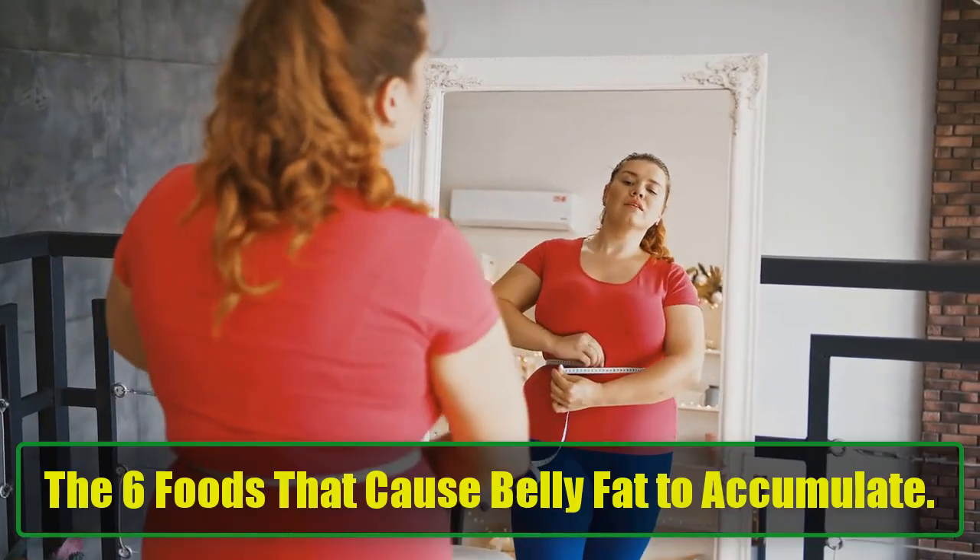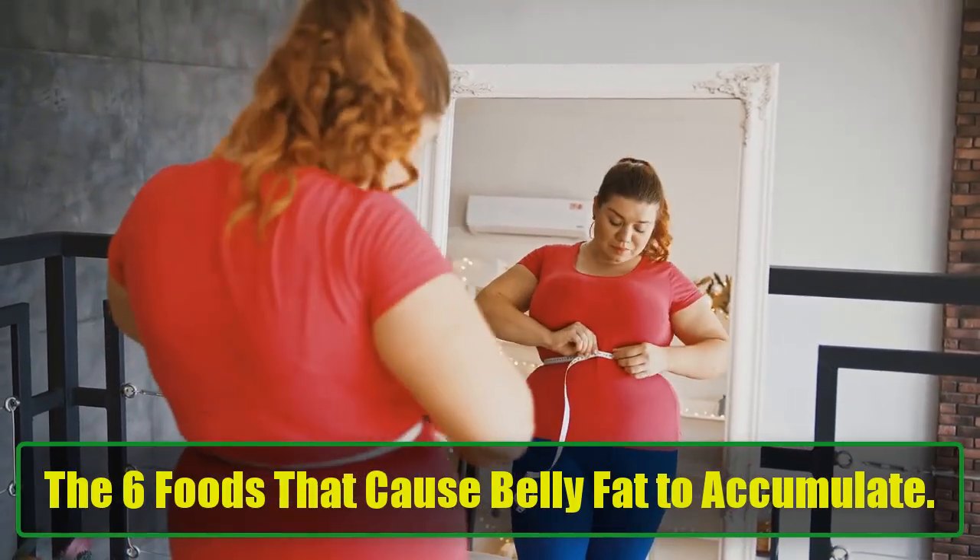What causes belly fat? The six foods that cause belly fat to accumulate.